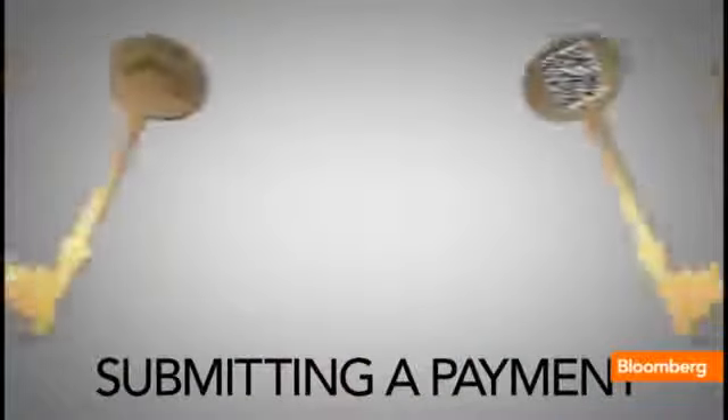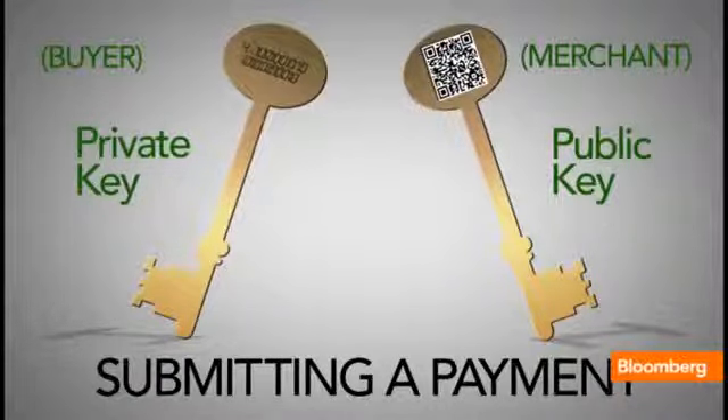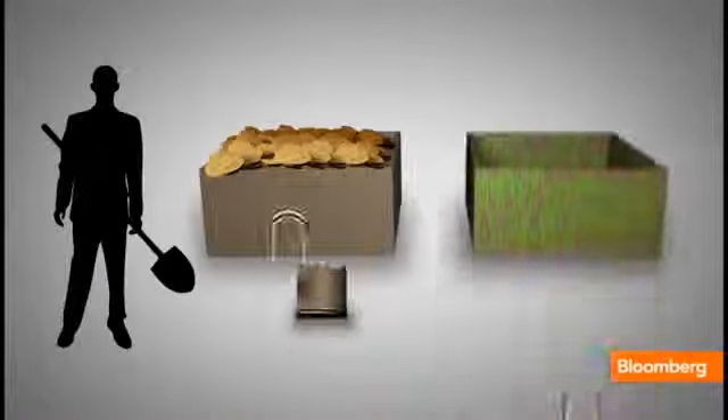If you're selling something or if you're accepting Bitcoin, you show someone your public key, and that is the QR code that you see there. You can take a picture of that key with your wallet if you're a buyer, and then it generates a numeric code that's random. When those two things come together — the private key, your private key, and the merchant's public key — it makes a transaction.